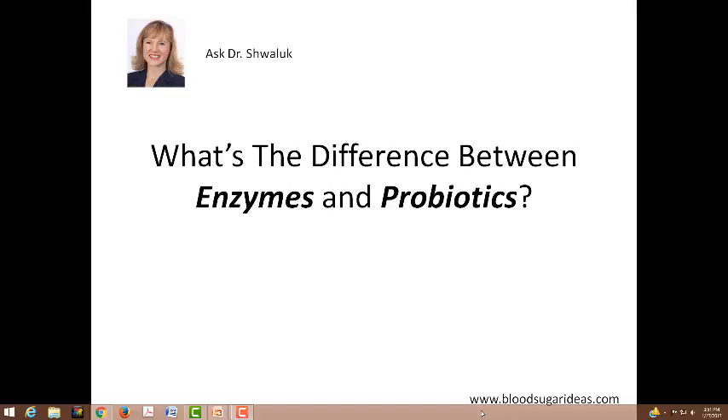Hello, I'm Dr. Laura Swalik and a lot of people ask me what's the difference between enzymes and probiotics. A lot of times people have digestive issues — bloating, diarrhea, gas — and I ask them if they're taking enzymes and they say yeah, I eat yogurt and I take acidophilus. Well, that's probiotics. I'm talking about enzymes.